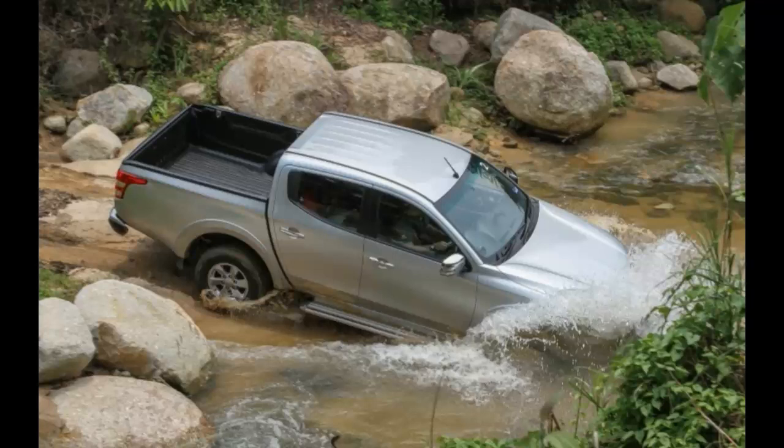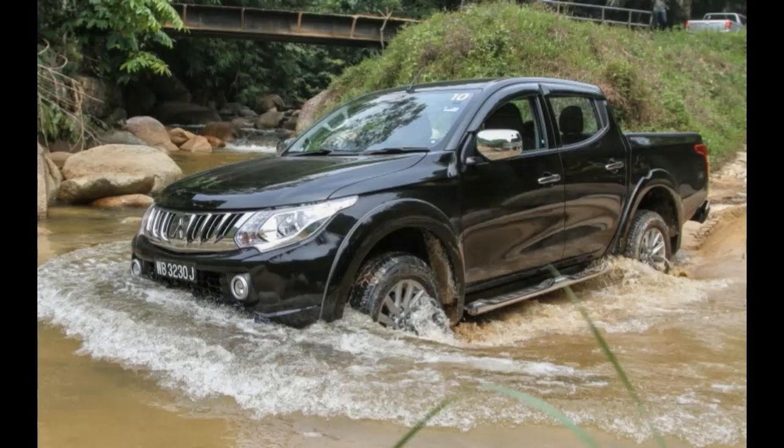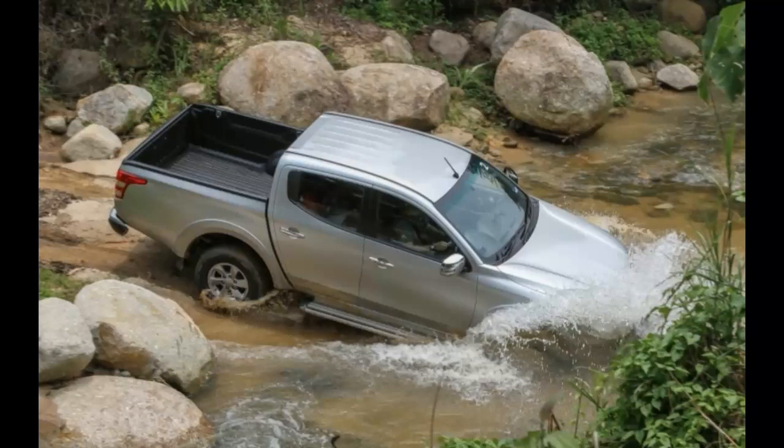The left and right side vents are now smaller than the elongated ones previously. As for the steering, you get more switches on it now. In the Triton VGT models, you get audio controls. Apart from that, the standard dual touchscreen head unit and digital temperature display and buttons are indeed welcome additions. Surrounding the center console is a piano black finish, which has also been applied to the 4WD selector and the encasings of the automatic gearbox.